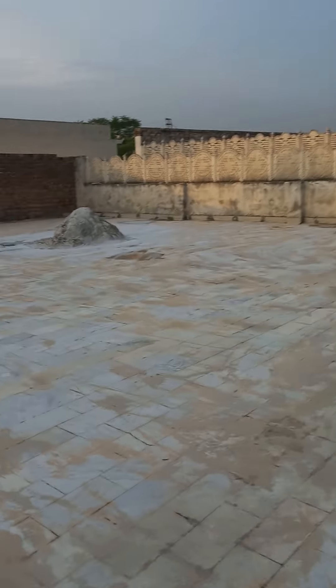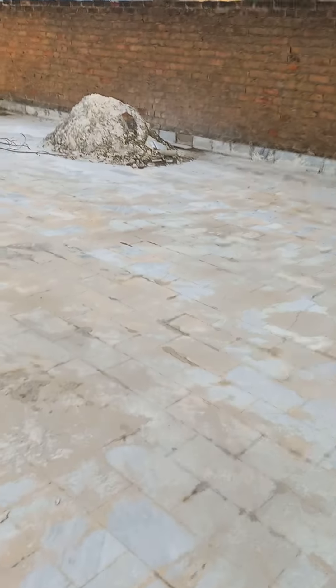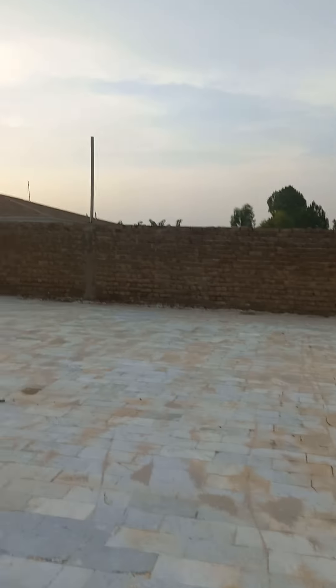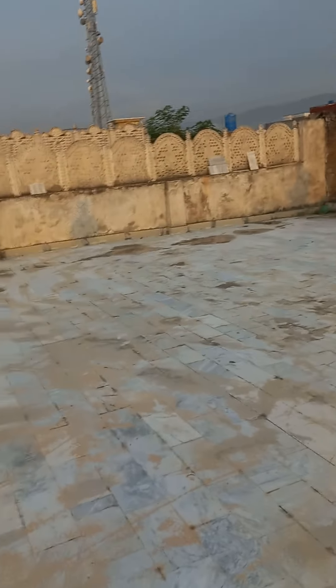Dang, this thing is old. First time seeing this in two years. I can see the sun, man. The only weird thing about this place is there's a lot of gunk and dirt that has built up over the past two years. This doesn't look how I remembered it.